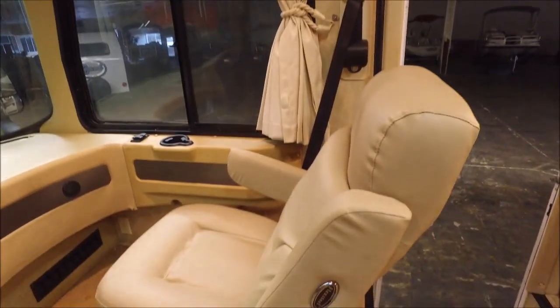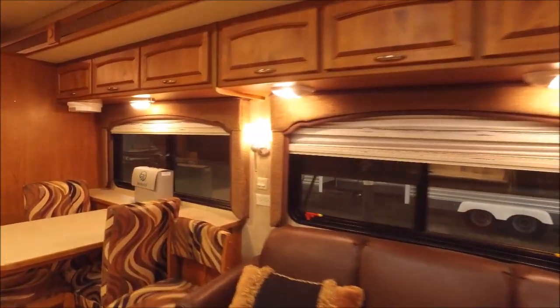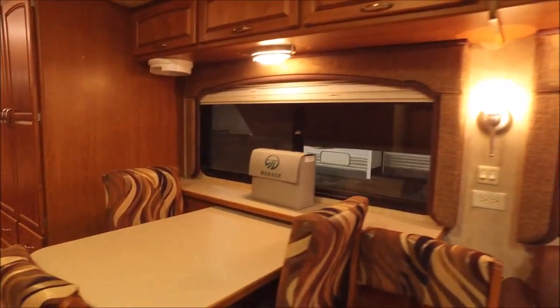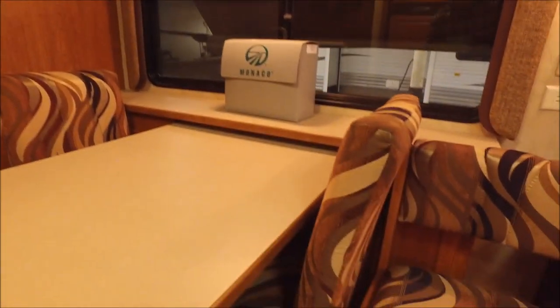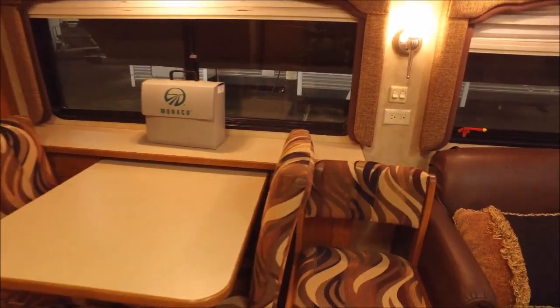You have the full-wall slide out, and we do have the free-standing dinette table here. It is a free-standing dinette, and you can actually push it in. We do have the extra chairs around it — you normally just need two chairs, but we have the other two out as well.